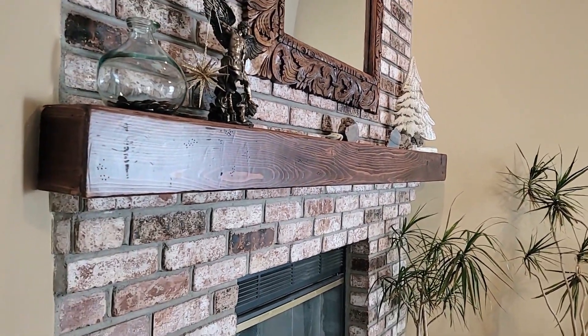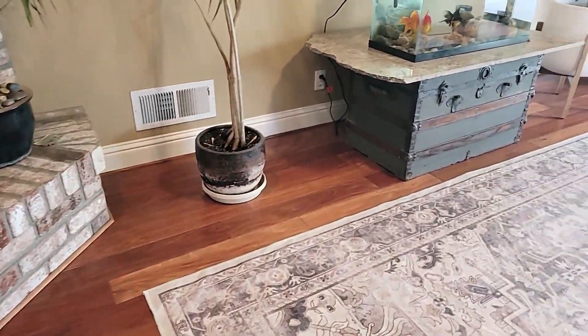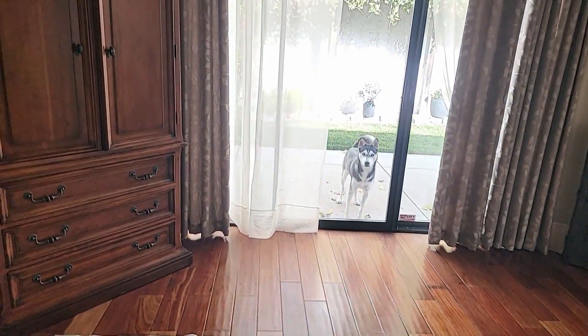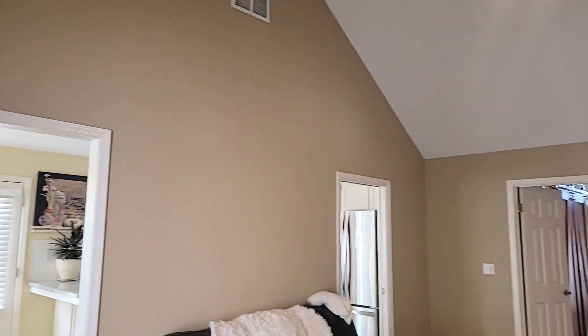Really nicely done. I think leaving that traditional brick actually looks really nice in there — it works. And there's the dog saying hello. Just getting you an angle from this side of the living room.